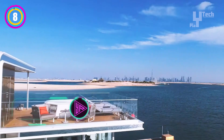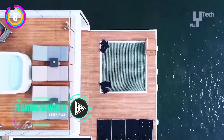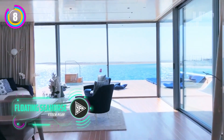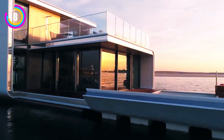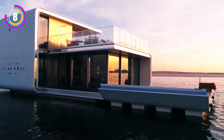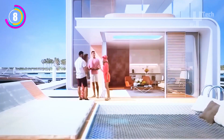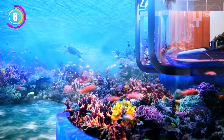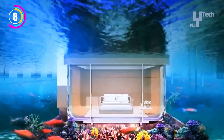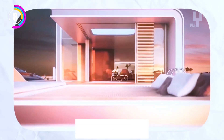Have you ever imagined waking up to a rainbow of fish outside your window? Look no further than Dubai's marvel of contemporary living, the Floating Seahorse. These are three-story retreats situated on the Arabian Gulf, not just any old villas. Imagine yourself sleeping in opulent underwater bedrooms while taking in the sights and sounds of marine life. Climb to the expansive living area for breathtaking views of the ocean, and then relax on the rooftop deck to enjoy the sun.